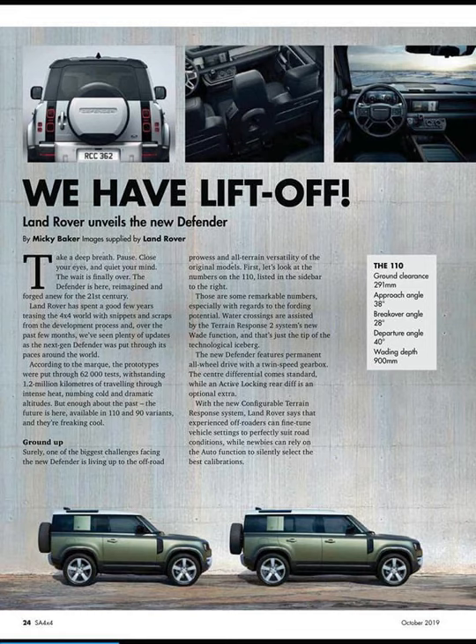This Land Rover Defender is kind of insane. I think it looks really cool, especially with the green colorway and white roof — I mean green, not black. I have a 1991 Land Rover Defender 90 in that original green color with a white roof, which I think is essentially the Defender look. If you see a green body with a white roof, everybody knows that's a Land Rover Defender.